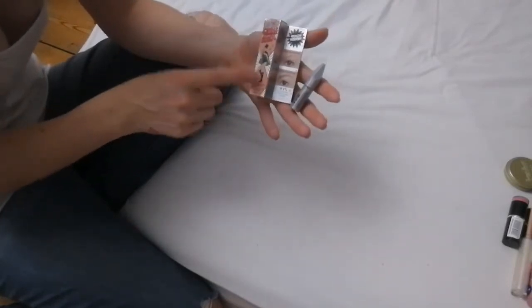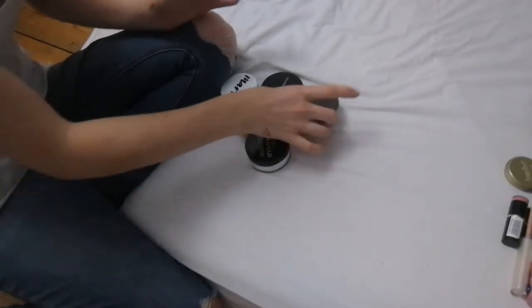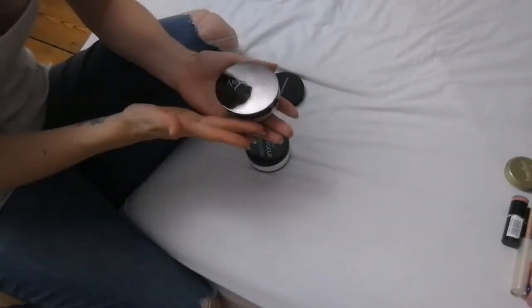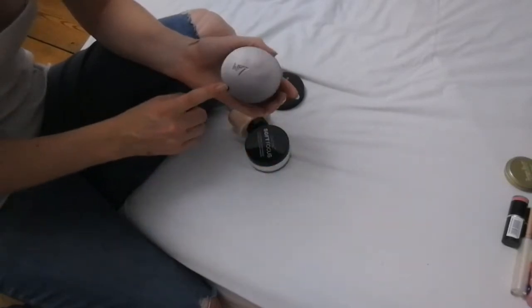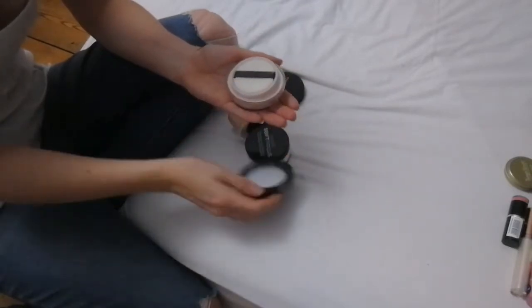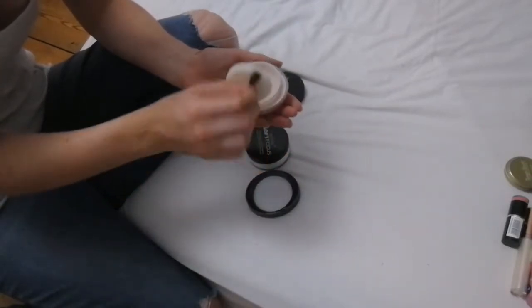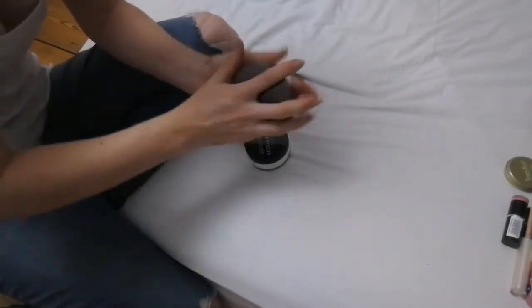Next up: setting powders. The first one is by No7 — I actually had a makeup artist do my makeup and she swore by this product. I have yet to use it myself but it is a lovely product, so I do need to start using it a lot more and I'm hanging on to this one.